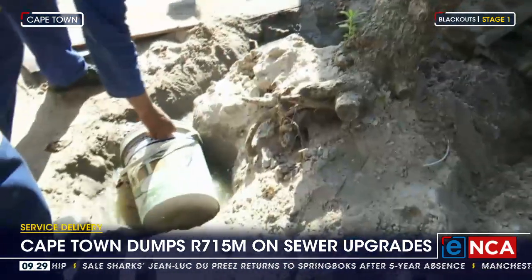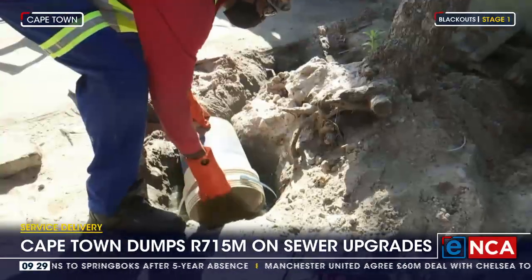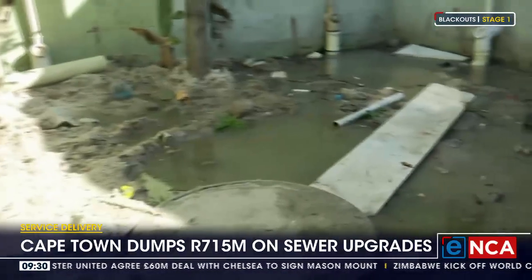Over the next three years, the city says it will invest a billion rand for similar upgrades in other areas within the Cape Flats, including Philippi, Mitchells Plain, and Gordon's Bay. 130,000 jobs are expected to be created through these projects.